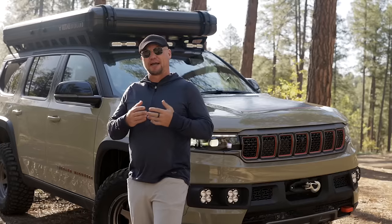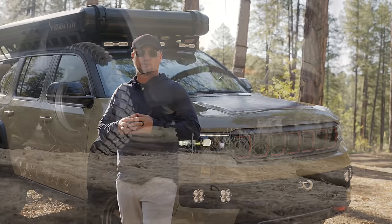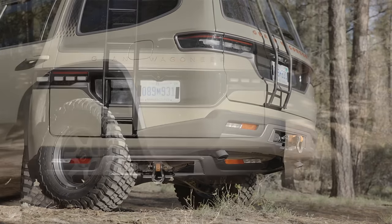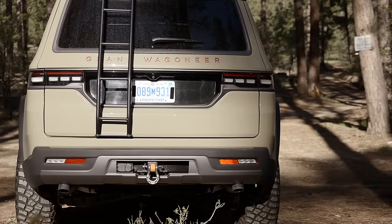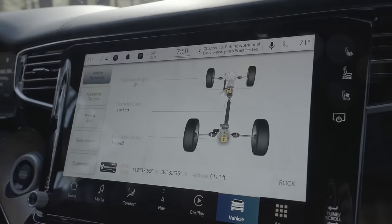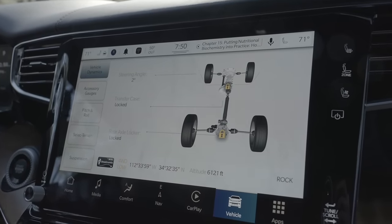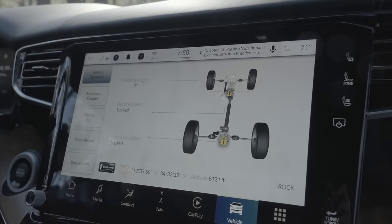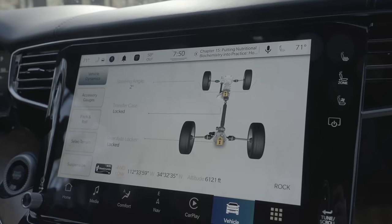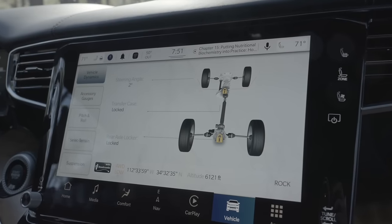Moving further back, we can take advantage of the four-corner airbag suspension system. This is a long-travel, long-control-arm independent front and rear airbag system that allows for two off-road height settings in addition to the normal mode. This Grand Wagoneer isn't just a pretty Overland face — it has serious hardware underneath. The vehicle has a rear locking differential, a center locking differential, and a full-time transfer case all-wheel drive system.